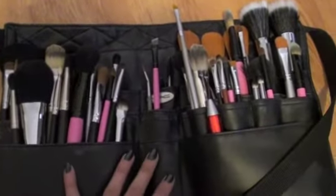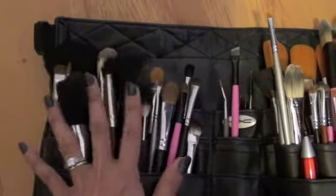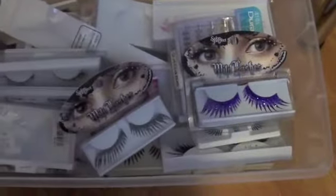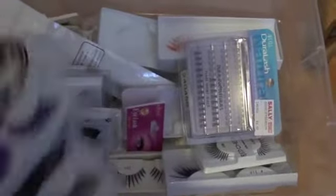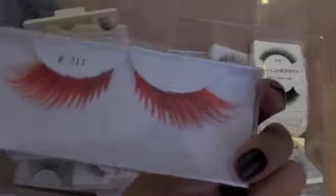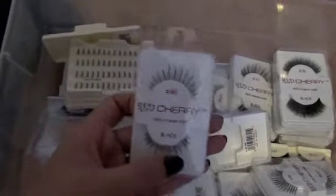This is my brush collection — it's kind of messy right now because I just did a makeup gig, but I just wanted to show it to you guys. This is my stock of eyelashes. I have different kinds from natural to really dramatic, like these purple ones and this orange one I got from Friends Beauty Supply. But my most favorite and affordable is Red Cherry.